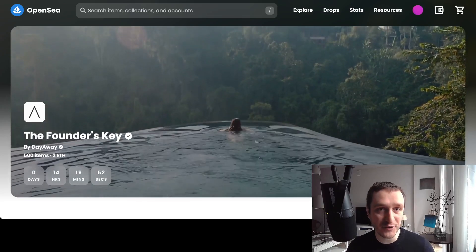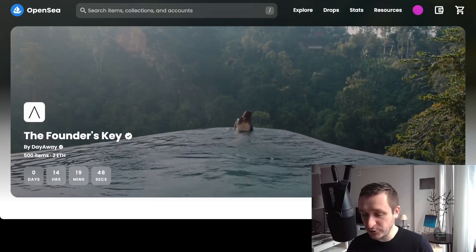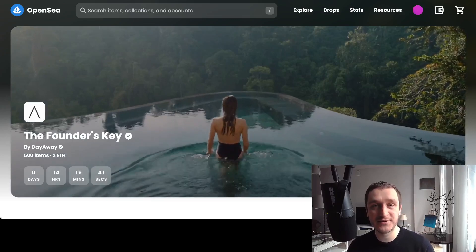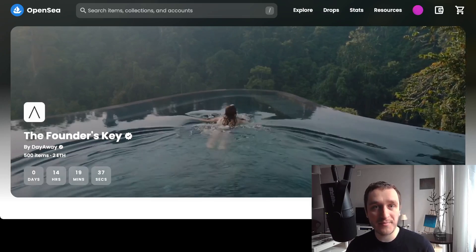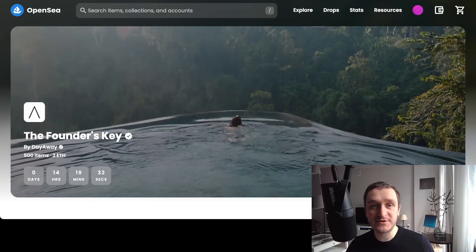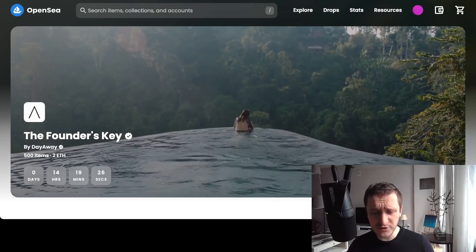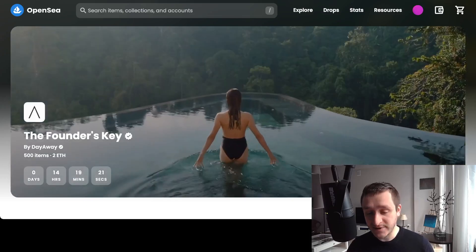If you have never bought a non-fungible token, this is the easiest way to do it. What you'll need in the very first place is a crypto wallet like MetaMask, installed from metamask.io. This will allow you to interact with any kind of Web3 website like OpenSea. You'll be able to register just by connecting your wallet — think of it like a Google or Apple Pay, where you connect and it serves as both your ID and a way to pay.